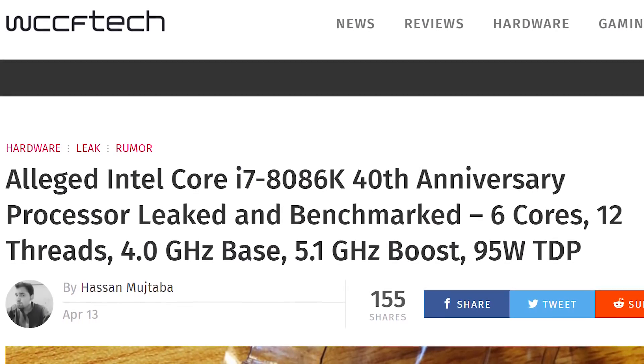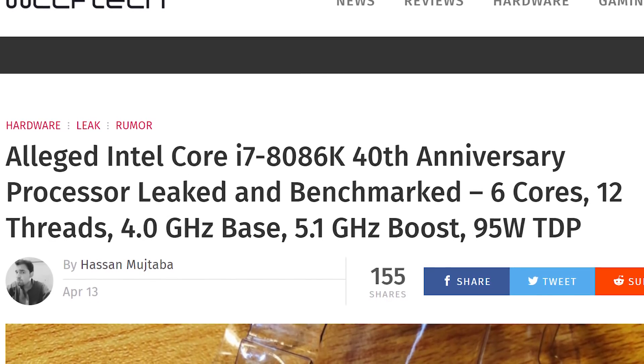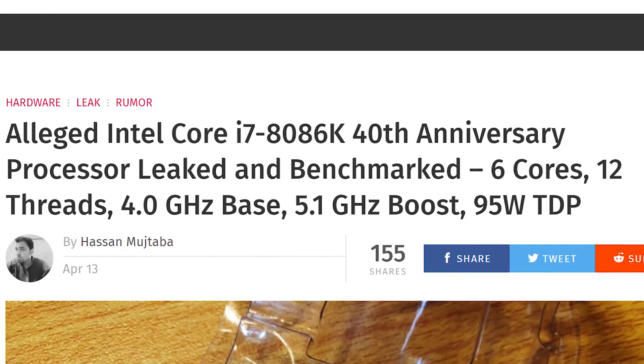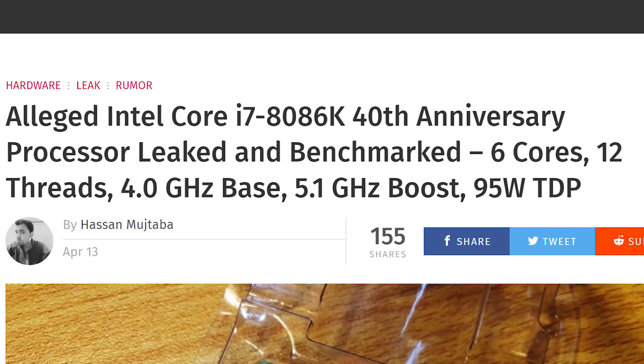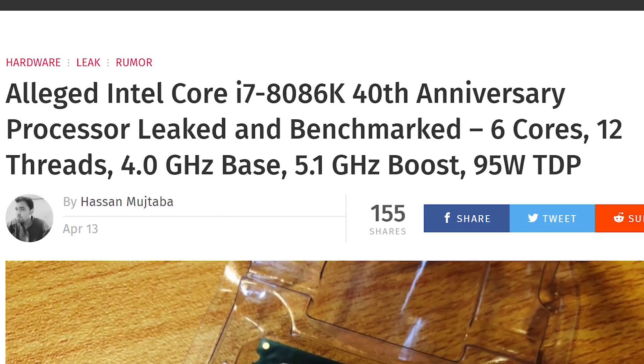The alleged Intel Core i7-8086K — 40th Anniversary Processor — has been leaked and benchmarked. We've got six cores, 12 threads, four gigahertz base, 5.1 gigahertz boost, and a 95 watt TDP.